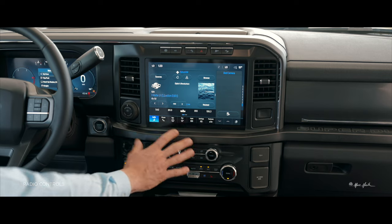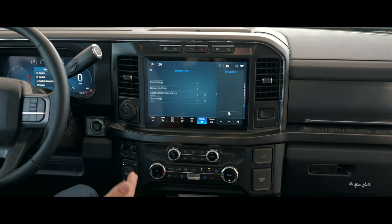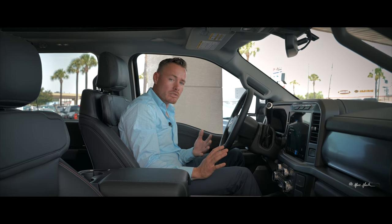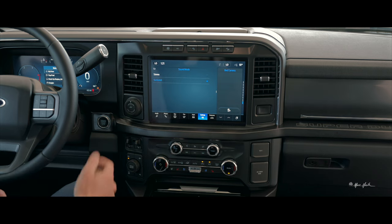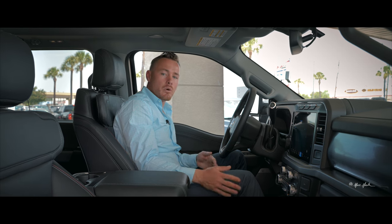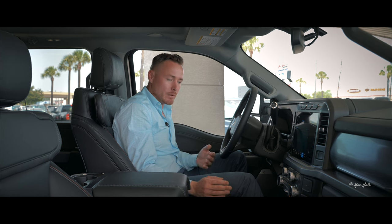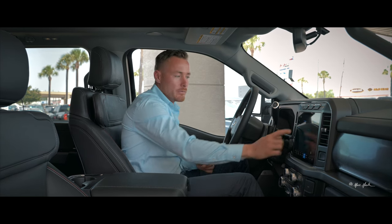There are also tactile radio buttons to control sound and switch between stereo and surround sound mode. The Lariat Ultimate package comes with the 1,020-watt, 18-speaker B&O stereo system seen in the F-150, delivering surround sound like you've never heard before in a truck.